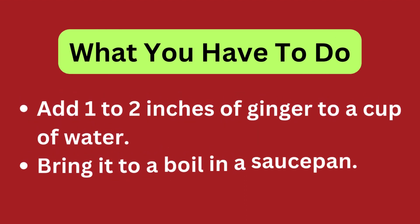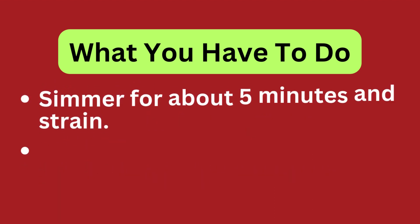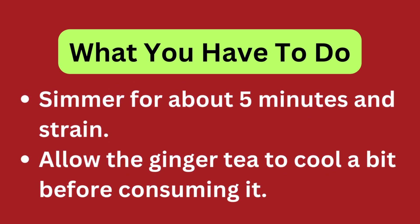Add 1-2 inches of ginger to a cup of water. Bring it to a boil in a saucepan. Simmer for about 5 minutes and strain. Allow the ginger tea to cool a bit before consuming it.